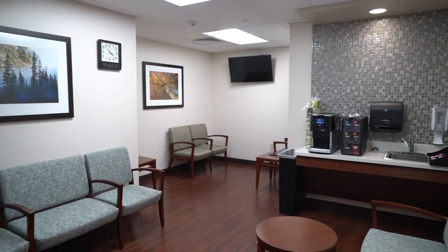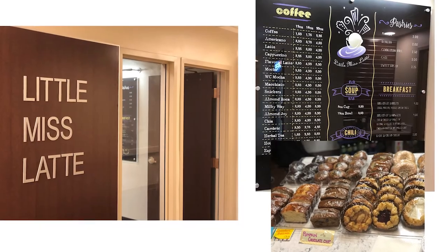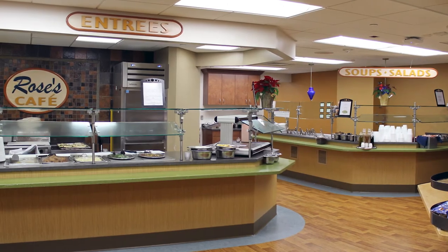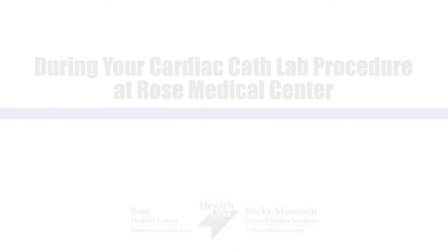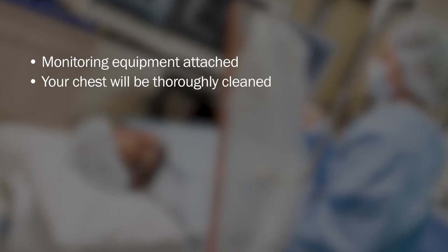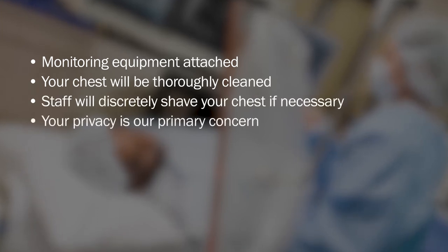While you are preparing for and undergoing your procedure, if a loved one has joined you, he or she can rest comfortably in our dedicated cath lab waiting room just outside the unit. Our coffee shop is just down the hall. The Rose cafeteria is down one floor to ground level via the central elevators. You may notice the temperature in our cath lab is fairly cool to prevent damage to the x-ray equipment used during your procedure. We will offer you warm blankets for your comfort. Our staff will help you onto a special table, and we will begin attaching monitoring equipment to you.